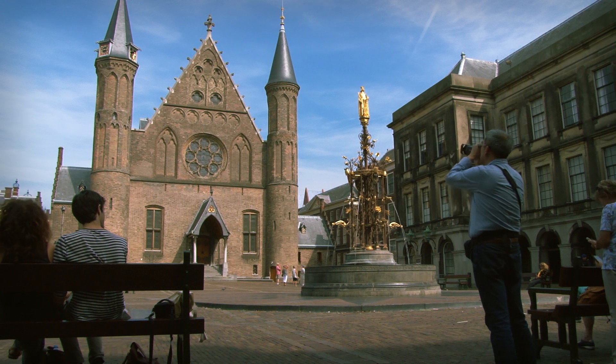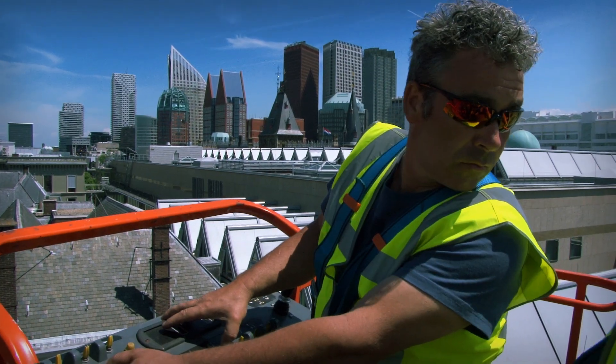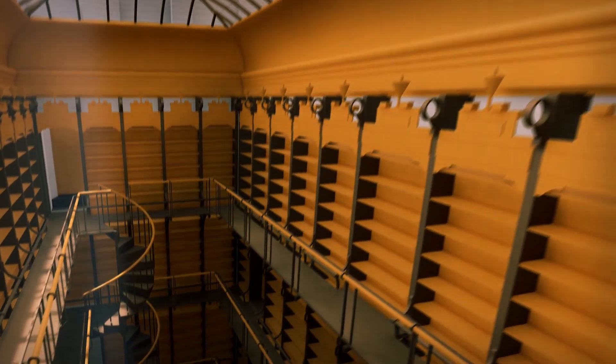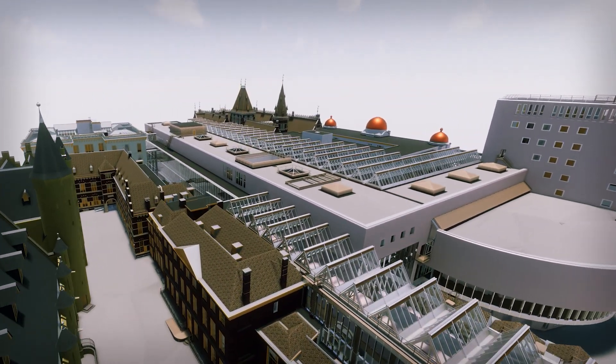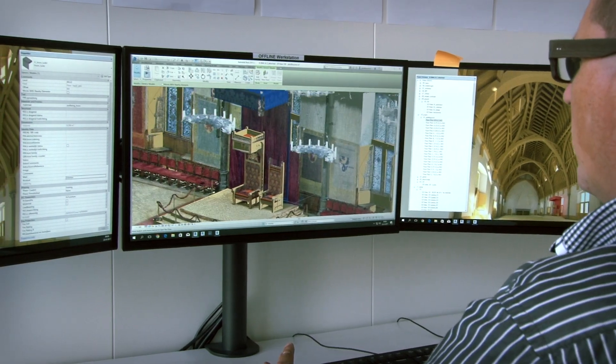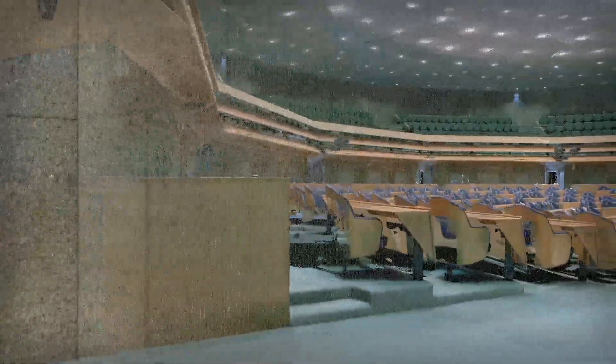The Hague, the Binnenhof complex — the historic headquarters of Dutch democracy. The large-scale renovation project will begin in 2020. The architect needs a comprehensive virtual three-dimensional building information model that includes all the Binnenhof buildings. The model is generated by extensive measurements using high-end 3D laser scanning equipment.